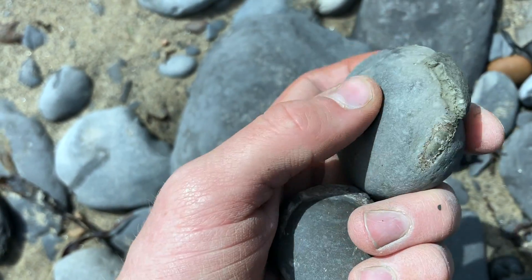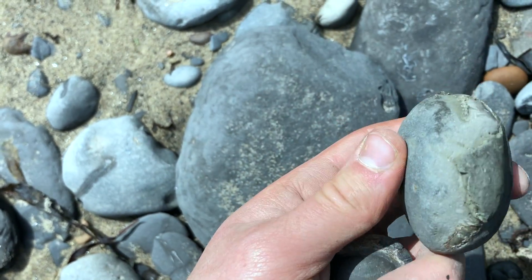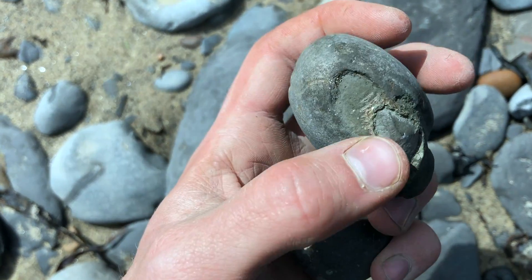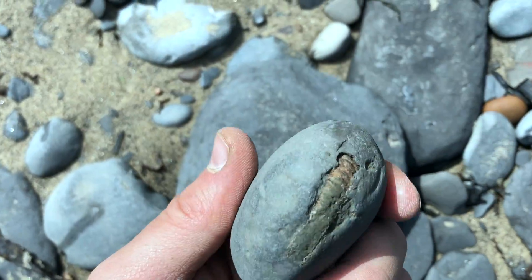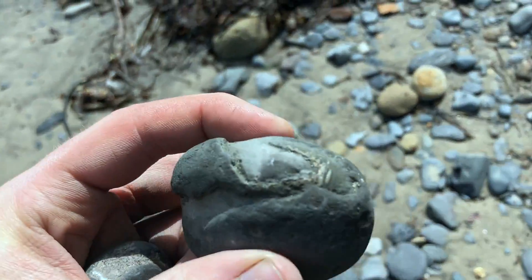It looks quite green because of the iron pyrite, so it's quite a lot heavier than the other ones, even though it's only quite small. We'll break that open soon. We've got a nice collection of ammonites that we've picked up from walking along the beach, and we're going to break those open pretty soon.